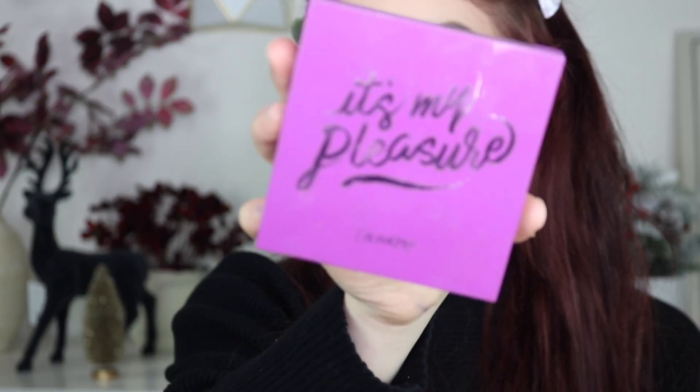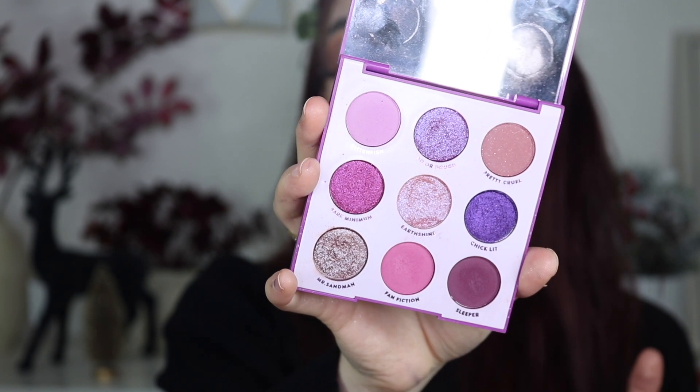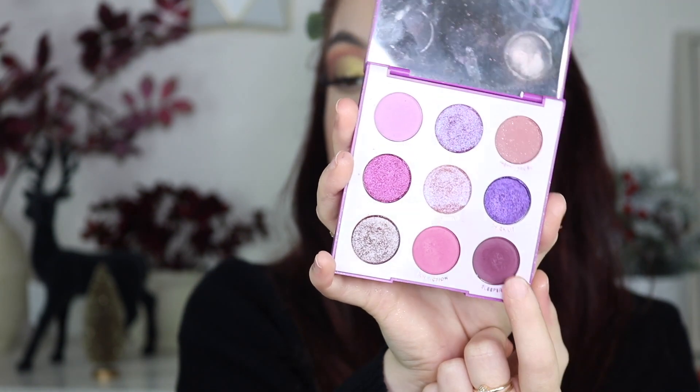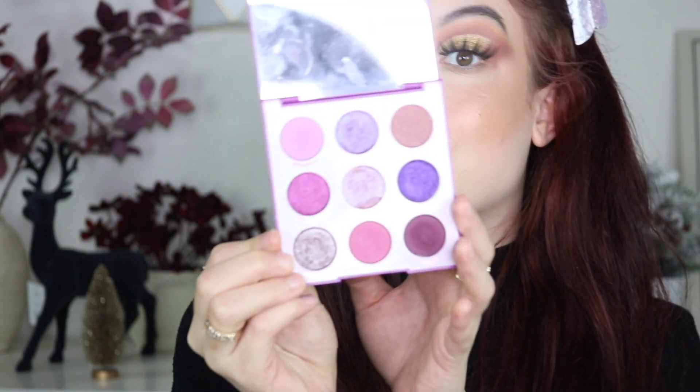Number thirteen is the It's My Pleasure palette, because again — purple. I love purple shadows so much. What really gets me here are the shimmers more than anything. The mattes are pretty too, with the exception of one called Sleeper — it gets a bit patchy and I have to work with it a little longer than the others, which I think is because purples can be harder to formulate. But this palette is super affordable and the shimmers are just beautiful. It had to be here.